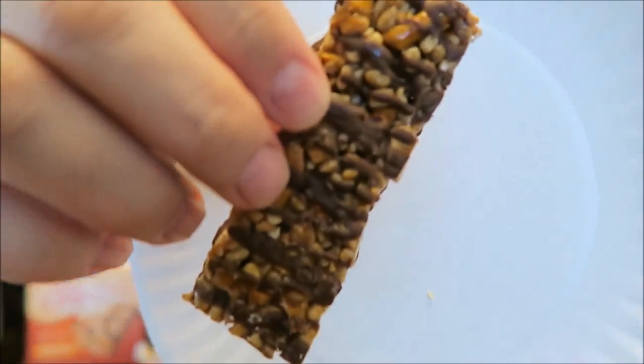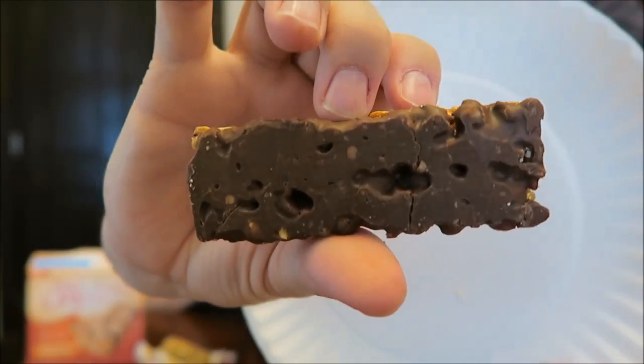This is the Chocolate Pretzel Nut. It also has 5 grams of protein and 5 grams of sugar, but these only have 180 calories per bar. The first ingredient in this one is roasted peanuts, and it also has roasted almonds. We're going to taste the chocolate version.